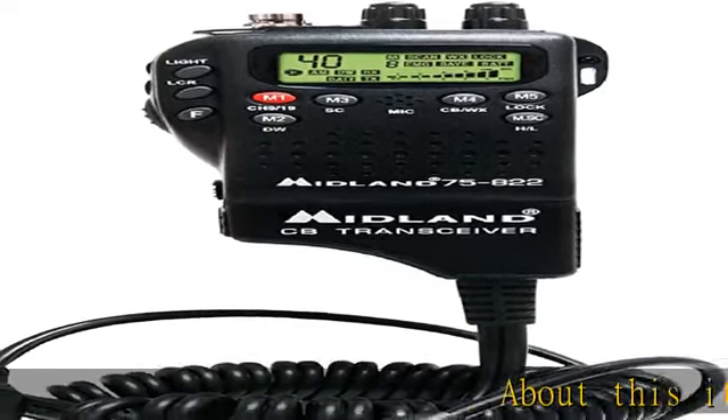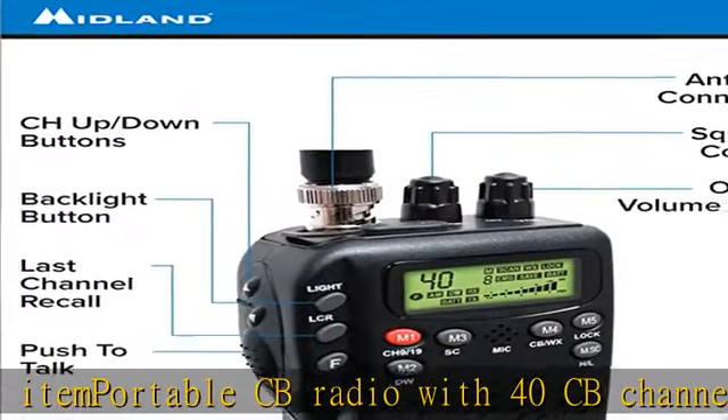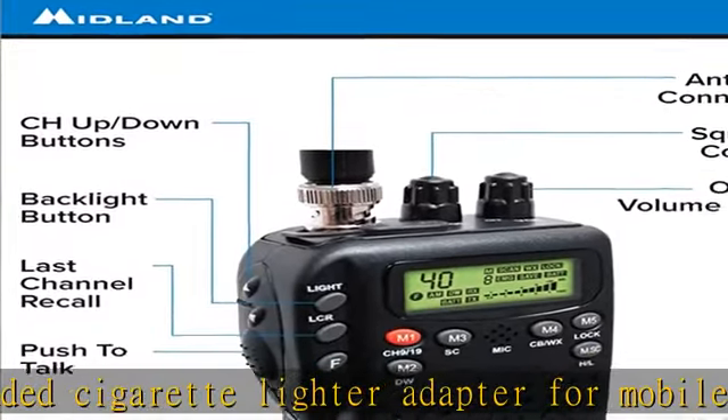About this item: portable CB radio with 40 CB channels, 10 NOAA channels, and 4 watts of output power. Power with 6 AA batteries or included cigarette lighter adapter for mobile use. Instant access to NOAA radio channels 9 and 19. Dual watch monitors channel 9 and additional channel. ANL automatic noise limiter and squelch control for improving reception and eliminating noise. Check the description to get this product today at the best price.